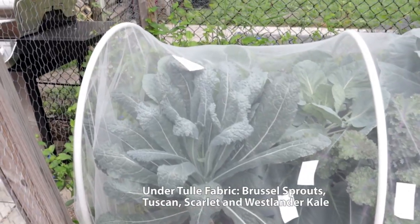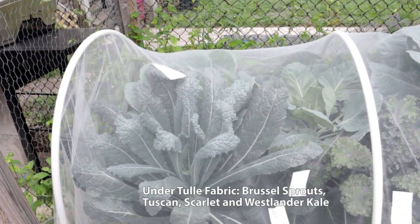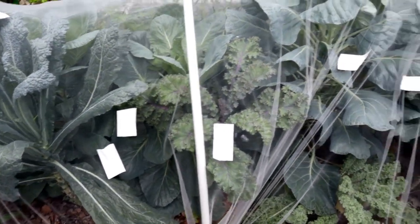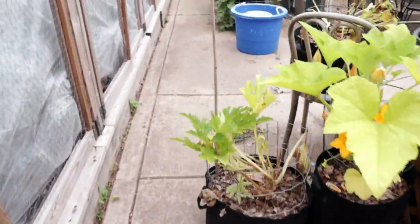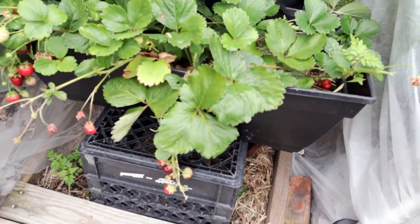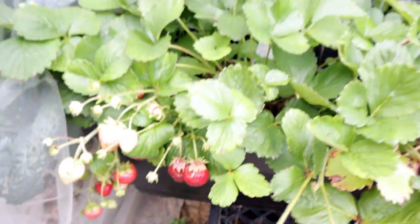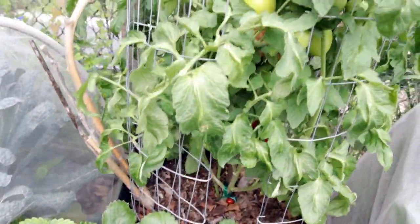For the cage baby, I wanted to share what I was growing. All of that tape you see is where I'm trying to repair holes in the tulle fabric — it's just so super delicate. It gets the job done, but once you have a hole and the moth gets through, you're right back where you started.